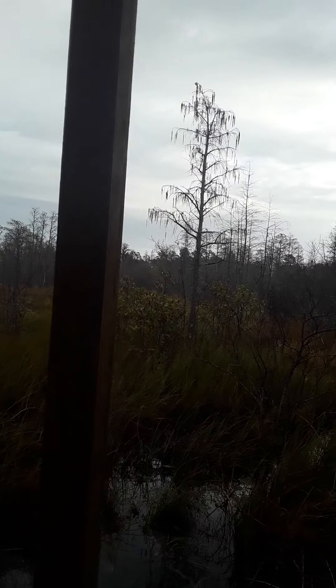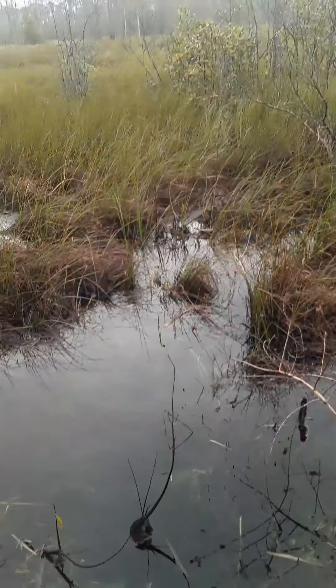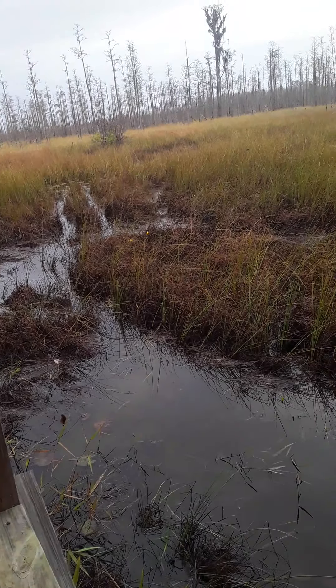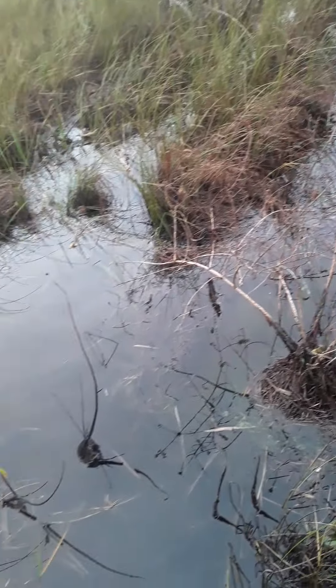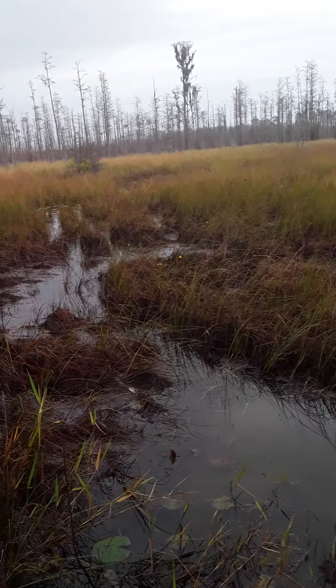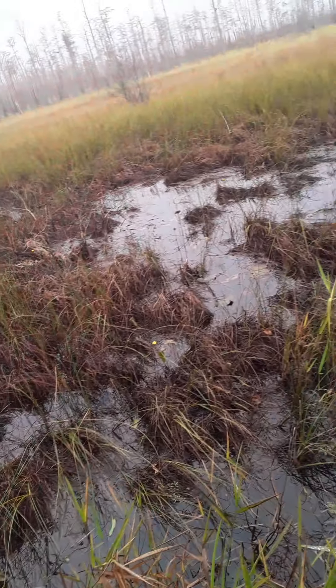We try to educate folks about how the Okefenokee Swamp is continually changing. And there's been a lot of activity in here — alligators. This water is shallow enough there might even be some wild hogs that have come into this area, but I think most of this is from alligators moving around.